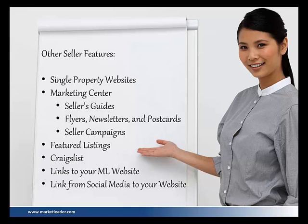The Marketing Center has amazing things in it: seller's guides, if you're looking for something as far as a seller's guide or something to hand off to your sellers; flyers; newsletters. If you have content that you like to use in your listing presentation, think about uploading it into the Marketing Center as a flyer or a newsletter so that you have access to it.